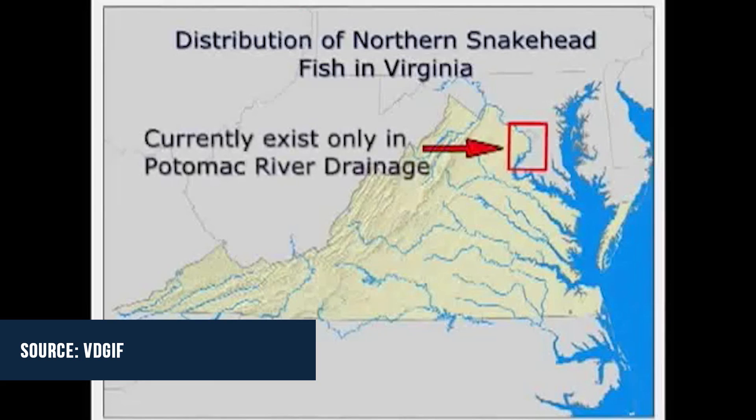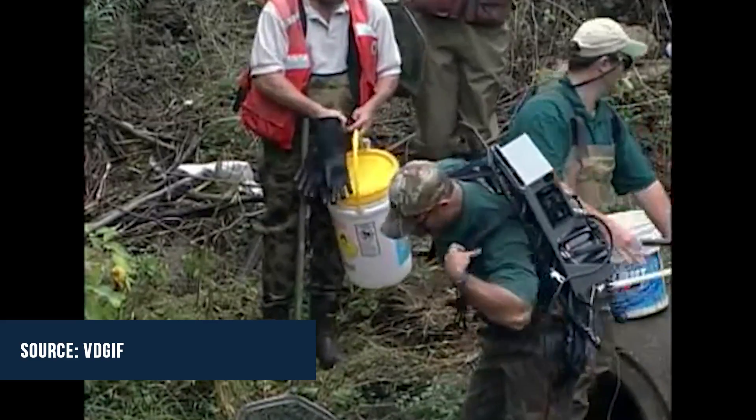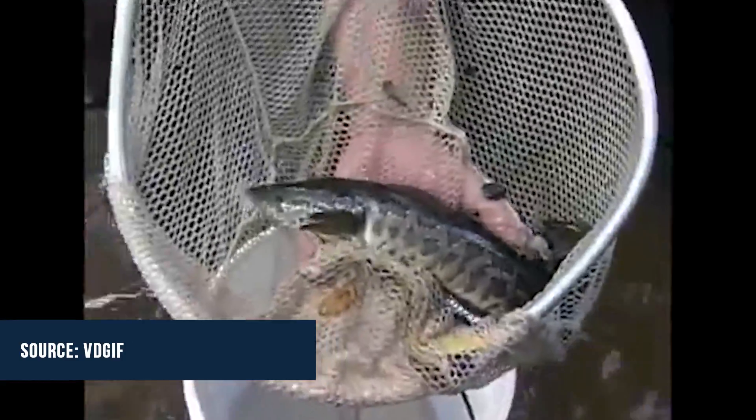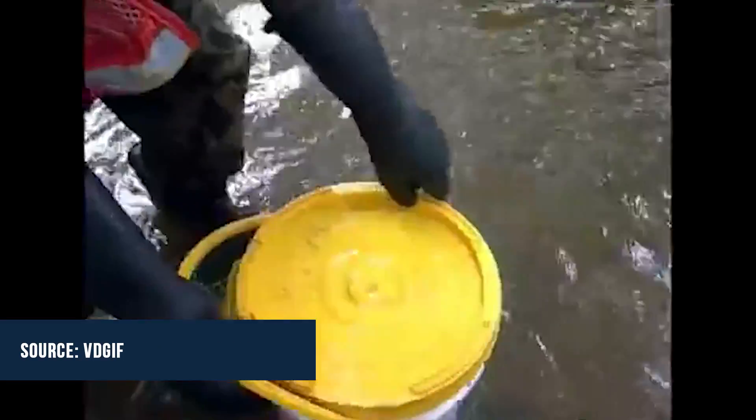The next story is snakeheads invade Virginia waters. This week Virginia officials announced that the highly invasive snakehead fish has found its way into Virginia waters. The snakehead, which is native to Eastern Asia, has been spreading like a plague across US waterways. It's big, it's mean, and it's a top predator.